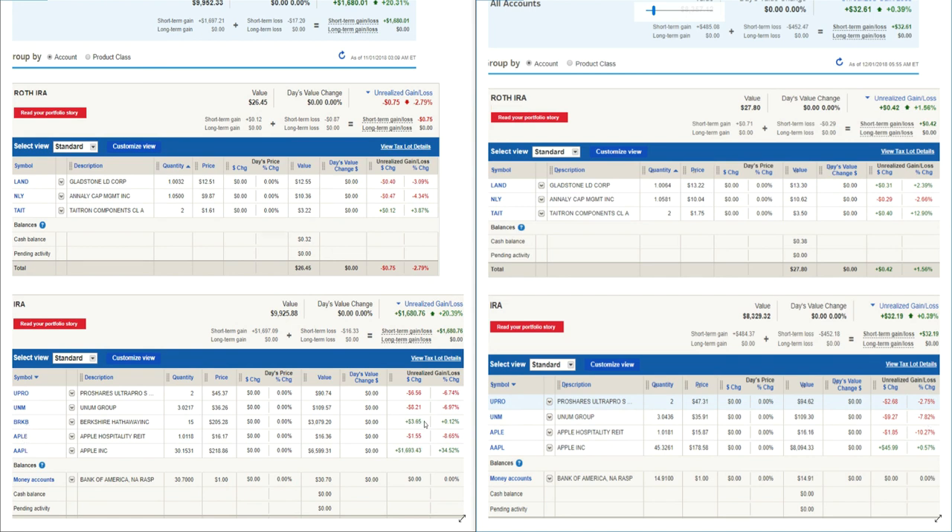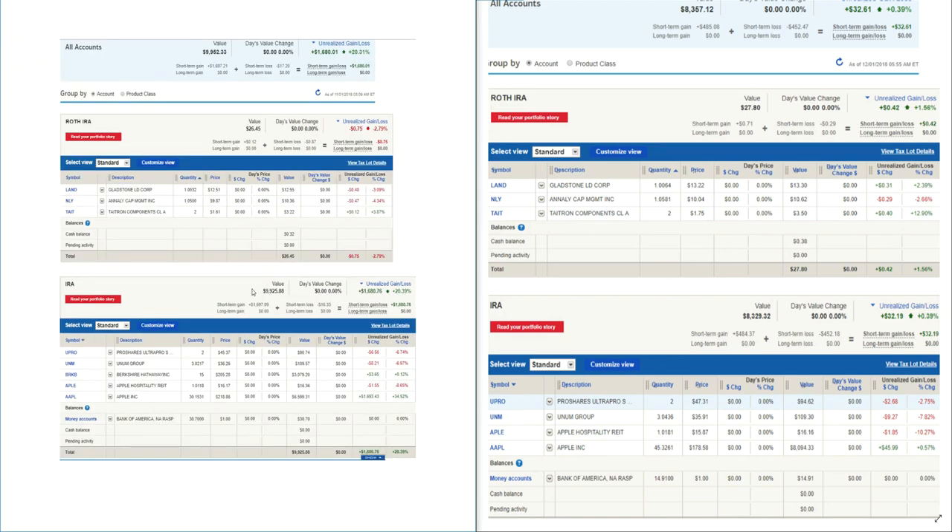Berkshire Hathaway got slammed in October — down 8% — whereas Apple didn't get hit very hard during that October downturn. Berkshire had fallen from around $220-$222 to about $205. I picked it up at $205.05. I was up roughly 0.12% in my portfolio. I sold out of Berkshire after Apple fell off its highs — I had sold Apple around $213 and bought Berkshire, waiting for Apple to fall further so I could buy back in. Apple was up 34.52% at the start and is now only up 0.57%.